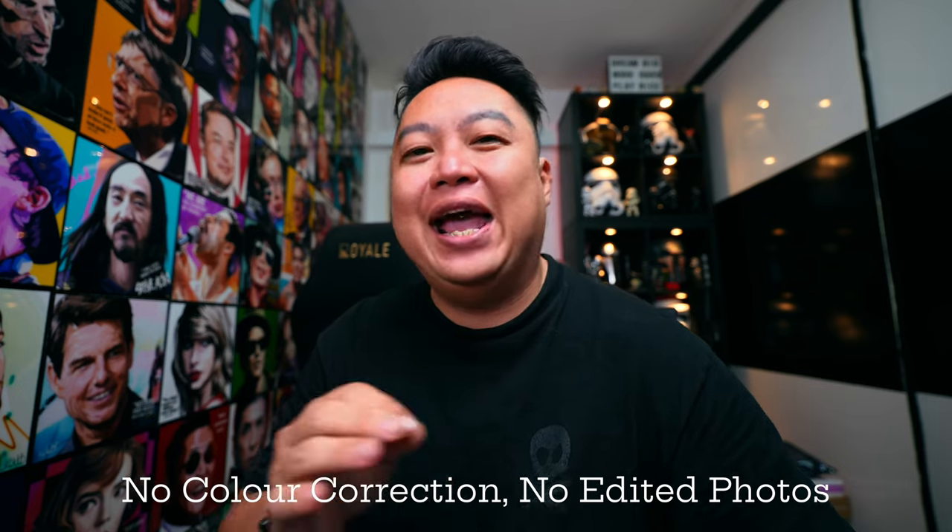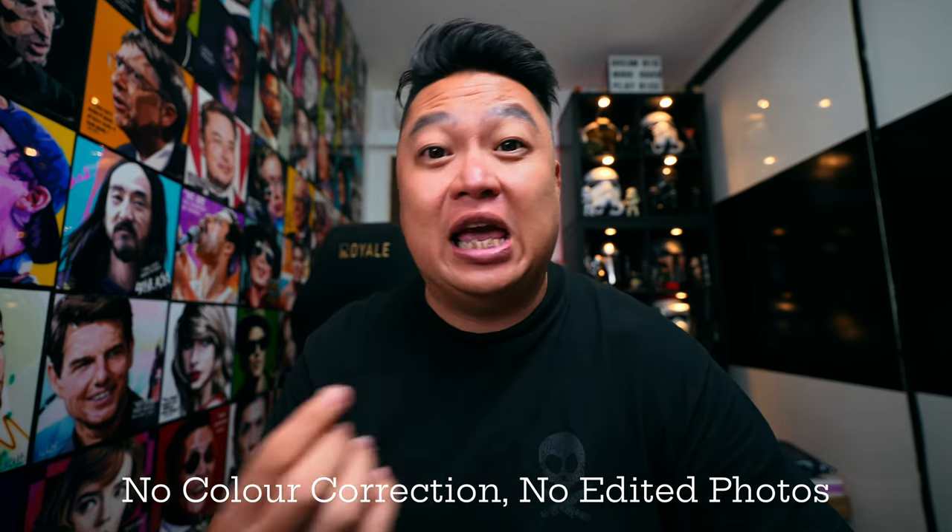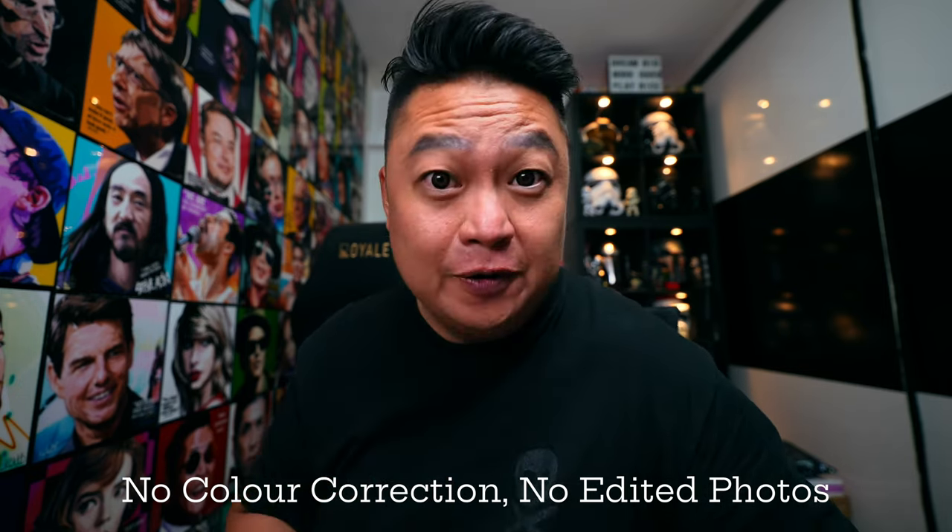Before we start, just want to say a big thank you to Kete Photo for loaning me this camera. It is one out of two sets here in Singapore and they very kindly allowed me to bring it home and fully test it out and try its capabilities. I will not be doing any color correction, so to fully see whether it's capable of doing everything on its own.